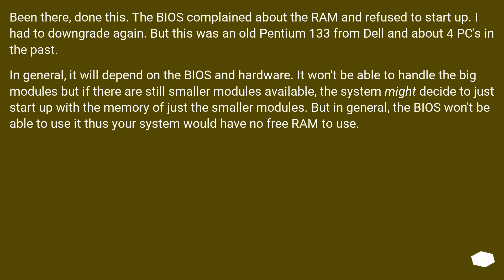Been there, done this. The BIOS complained about the RAM and refused to start up — I had to downgrade again. But this was an old Pentium 133 from Dell, about 4 PCs ago. In general, it will depend on the BIOS and hardware. It won't be able to handle large modules, but the system might start up using only the smaller modules. Generally, the BIOS won't be able to use the excess RAM.